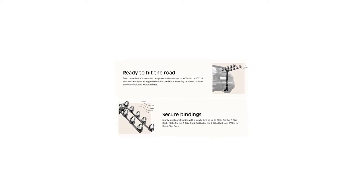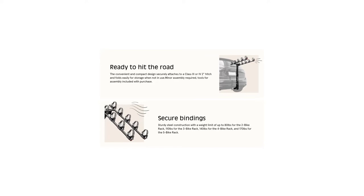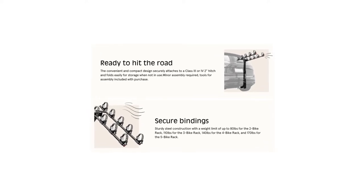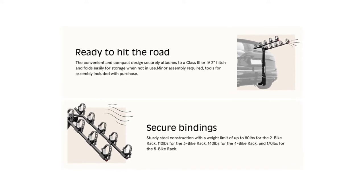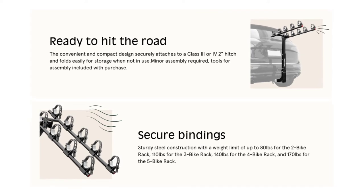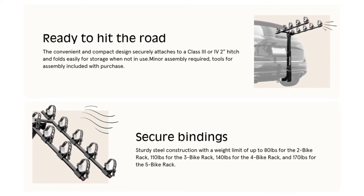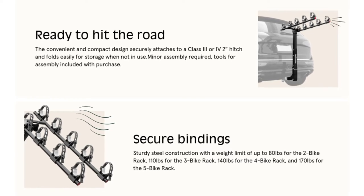There are pre-drilled holes so you can buy a lock separately and lock the rack in. Also of note, there's no wheel security, so you'll have to strap or bungee your tires to keep them from rotating and bumping against your ride or the other bike in the rack. While it may lack the features of $500 to $600 racks, this $70 gem packs a ton of utility into a very budget-friendly package.